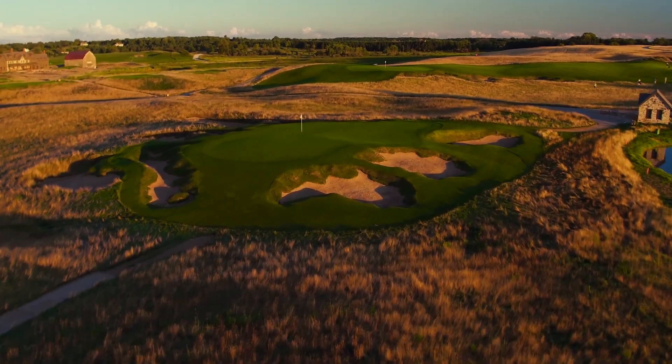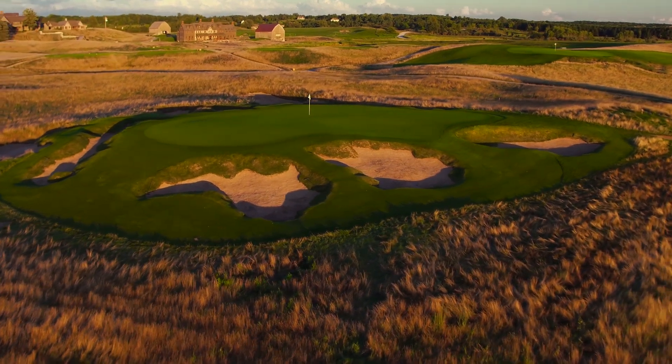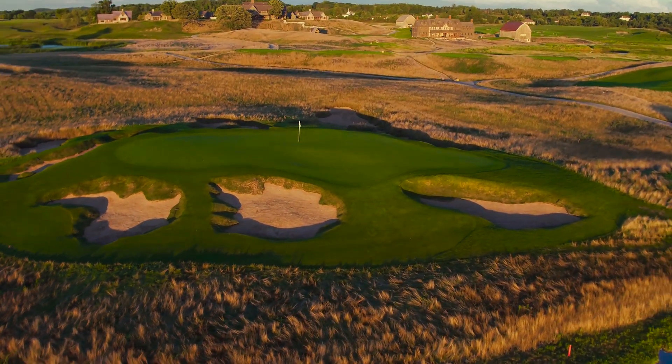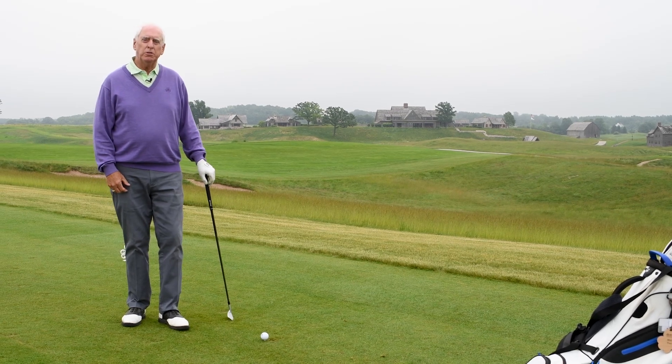Number nine — a short, challenging par three with complete exposure to the wind. Let's go out to the tee. I am standing on the ninth tee at Erin Hills,